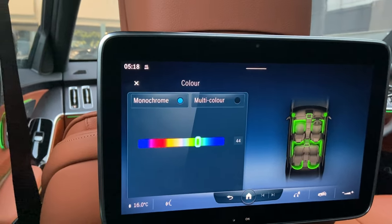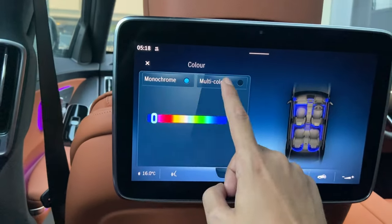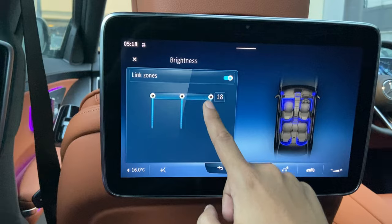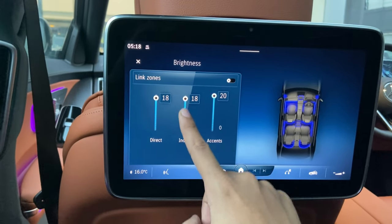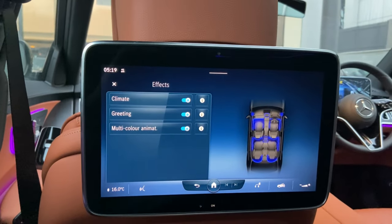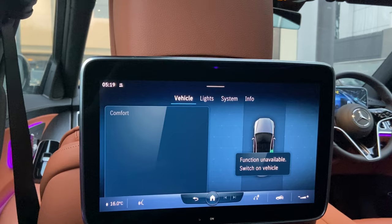We can check the ambient lighting — it has 64 colors of ambient lighting, like all Mercedes vehicles coming in India, so the nighttime ambiance is amazing. There are also 10 preset colors in the multicolor option. You can adjust the brightness, limit or link zones, and apply different effects — for example, changing the climate or light settings — all adjustable in settings.